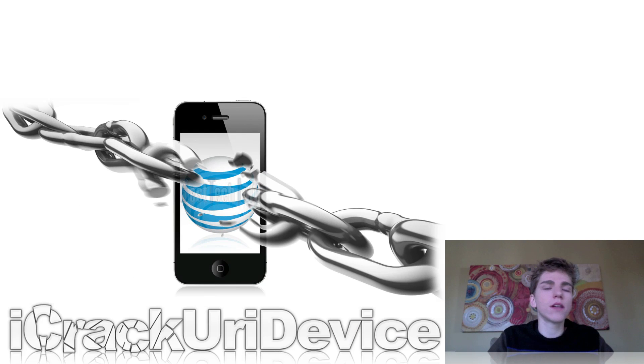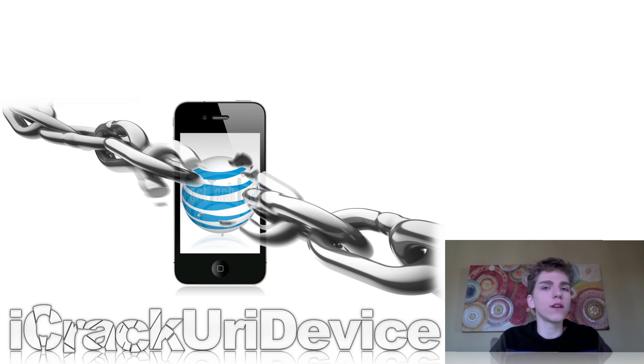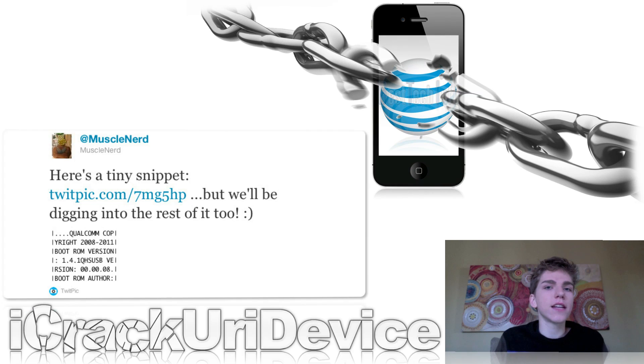Earlier this week, MuscleNerd, one of the key members of the iPhone Dev Team, tweeted that they had a very promising iPhone 4S unlock in the works. He then came back to say they have successfully dumped the baseband boot ROM for the iPhone 4S. This is great news, as it means they are closer to having an unlock solution for the iPhone 4S.